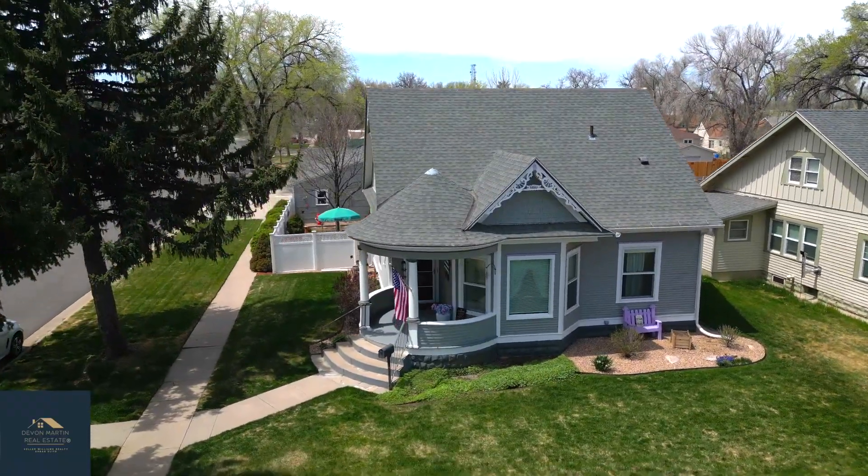The house was built in 1913 and has a lot of the original fixtures, floors, and doors. The shape of this home is immaculate. Come check it out.